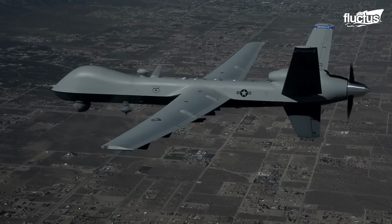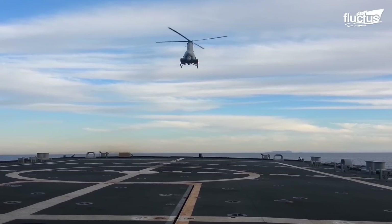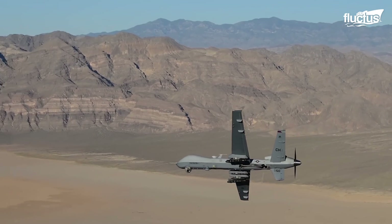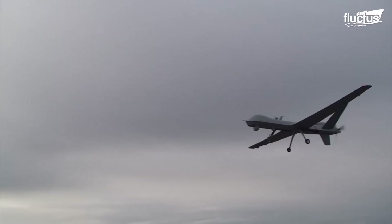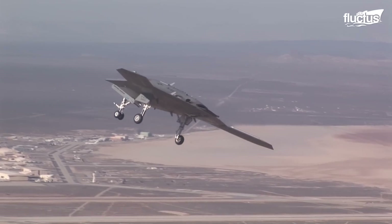Hello everyone, and welcome back to the Fluctus Channel. Drones and unmanned aerial vehicles have transformed modern warfare, offering unparalleled eyes in the sky for surveillance and reconnaissance missions.